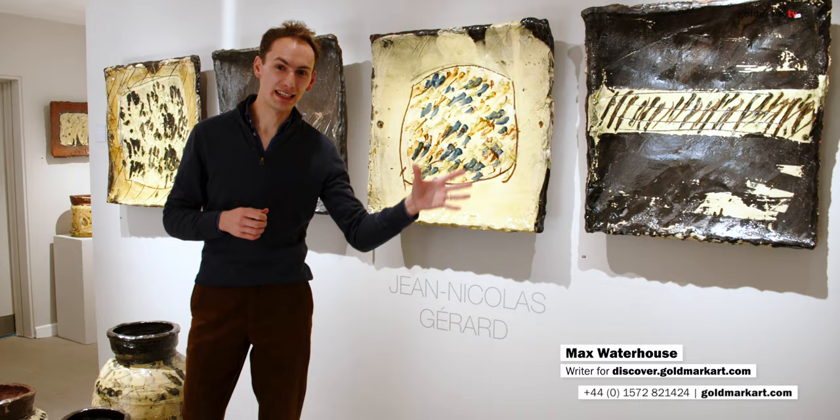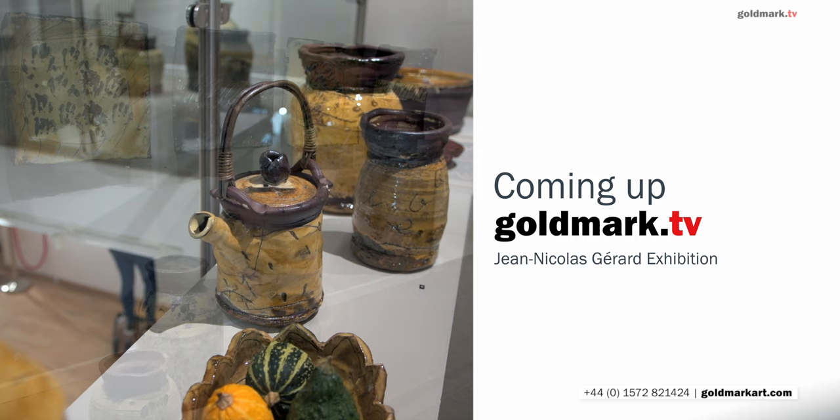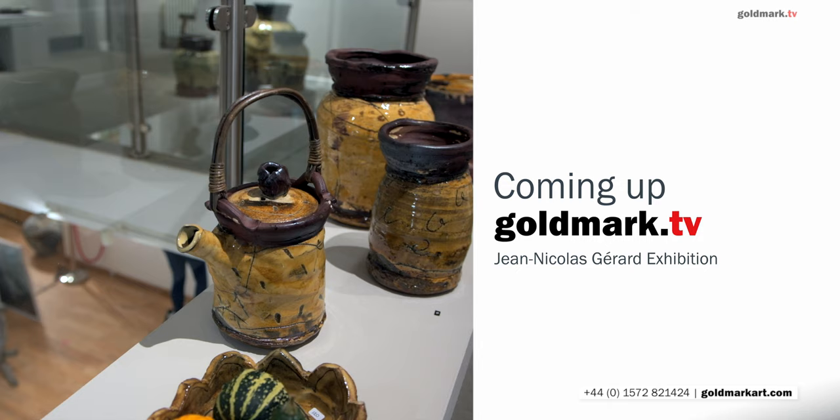It doesn't feel like that though. Every summer since that last show, we have been driving over with a van, picking up wonderful pots by Jean-Nicolas from Valençol in the south of France, and bringing them back here to the gallery, where no sooner than they arrived, they left for new homes.